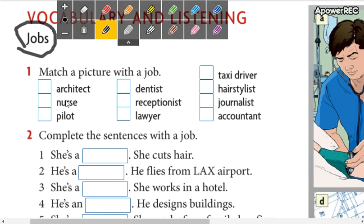The first is architect. Architect. No archie — architect. The other: nurse. Nurse. Enfermera. The other word: pilot. Pilot. Piloto. The other word: dentist. Dentist.